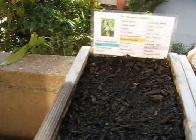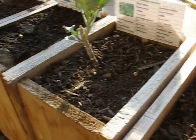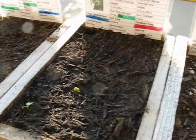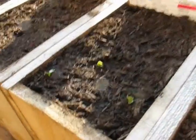Moving over to the common oregano — nothing yet. Swiss chard, no real change. The Pac-Man broccoli, no real change. But the Easter egg radish — earlier I saw two, and now it looks like there's a third sprout. I'm trying to remember how many I put in there, but we've got three sprouts, so that's good.